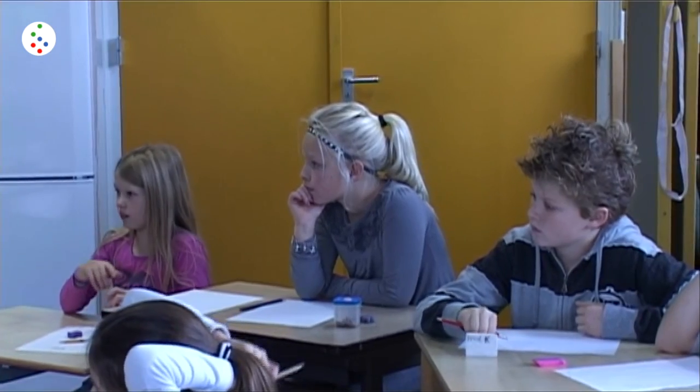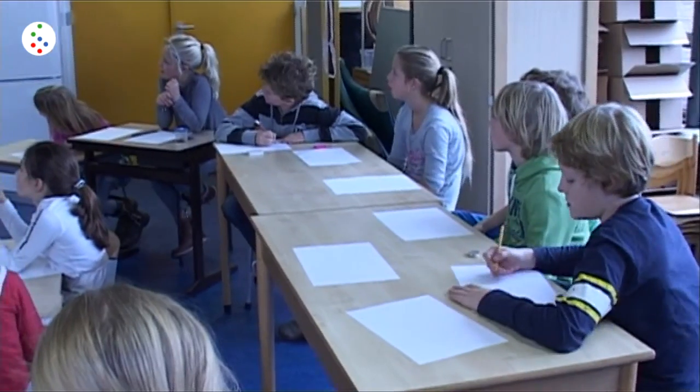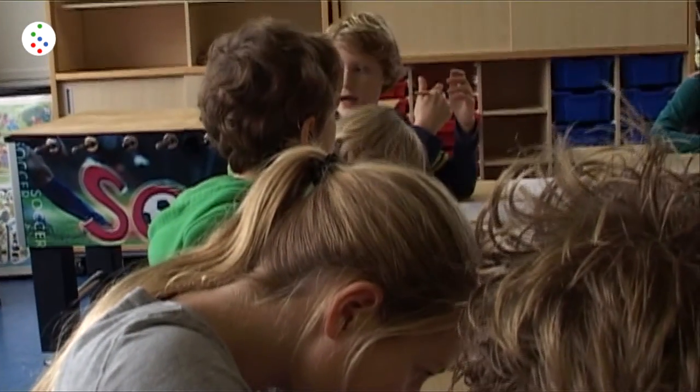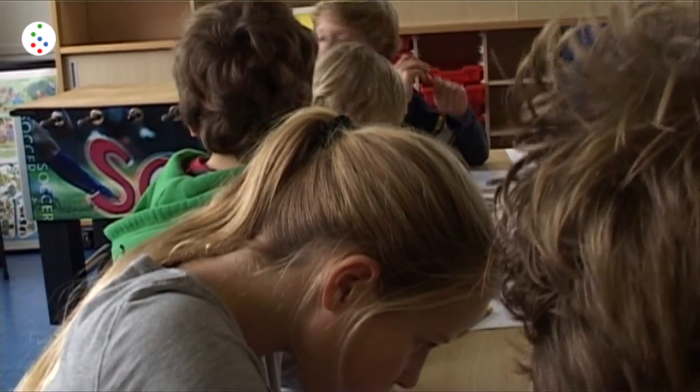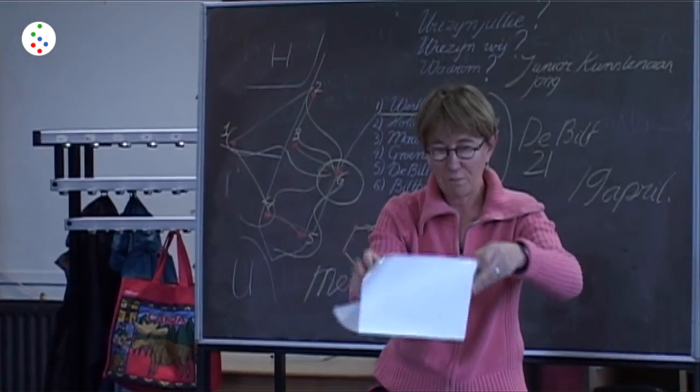Jullie zijn uitgenodigd als goede tekenaars. Jullie zijn junior kunstenaars. En weet je wat jullie gaan maken? Een bij. En dan zie je hier het ontwerpje. [You are invited as good drawers. You are junior artists. And do you know what you're going to make? A bee. And here you can see the design.]